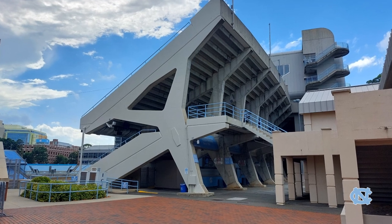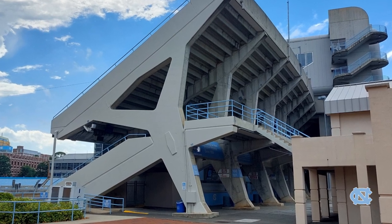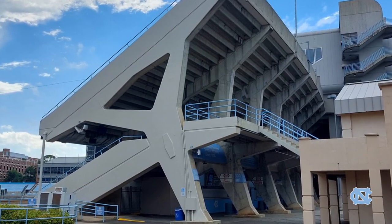The first major expansion the stadium had was in 1963, where they added the upper deck on either side, and you can see it here in this photo.